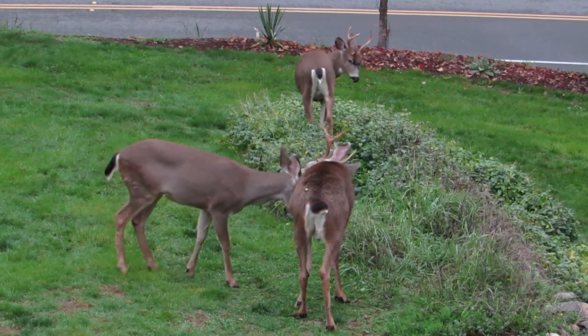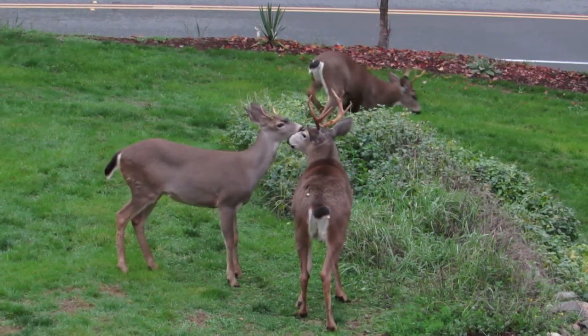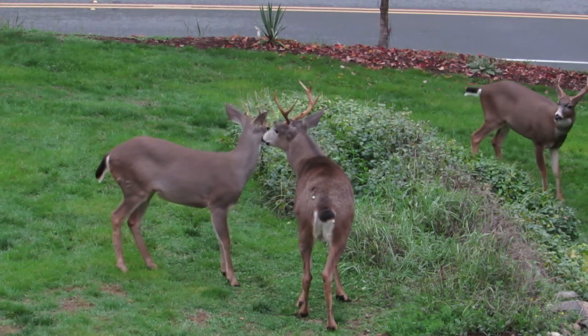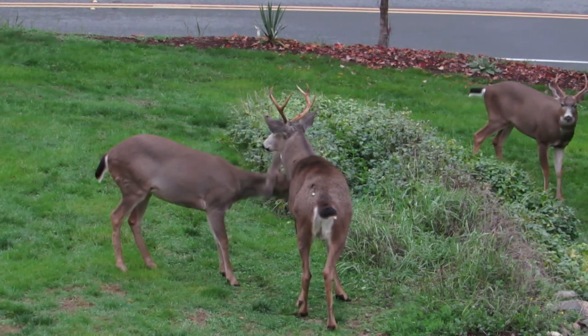He doesn't quite want to get involved in this. The young buck — is that how you run them off? You just chase them down the trail there, show him who's boss. You get big to remember who's running the show here.